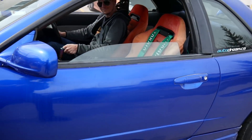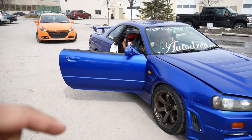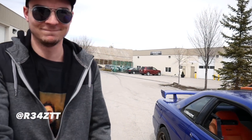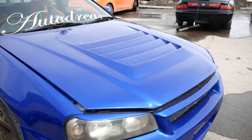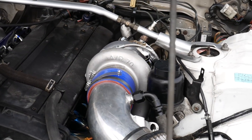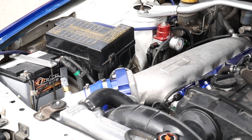Oh shit. This is an R34 GTT with like a Z-tuned front end. Jordan, how's it going man? You just got it from the tuner, hey? Let's see this thing man. Five minutes to go. It's clean mate.